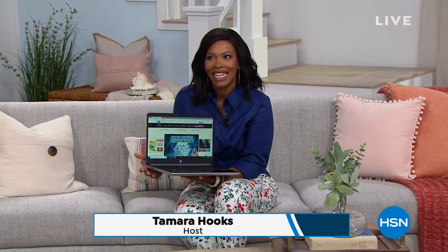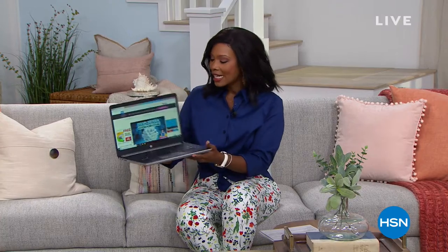It's customer appreciation month here at HSN, so you're going to see a lot of behind-the-scenes clips of the folks that keep us going. My name is Tamara Hooks and I am your host for this hour of electronics. We've got some really great healthy innovations for you next hour.